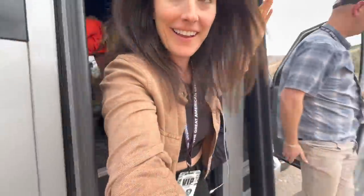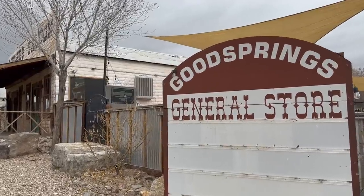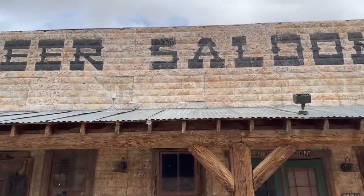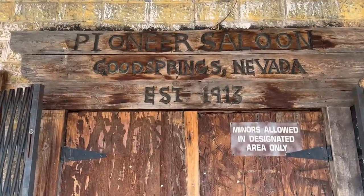We are grabbing lunch at the iconic Pioneer Saloon. It was built in 1913 and this place is super cool. It has this bizarre cowboy feel to it, and I also heard the food is delicious. So let's go check it out.